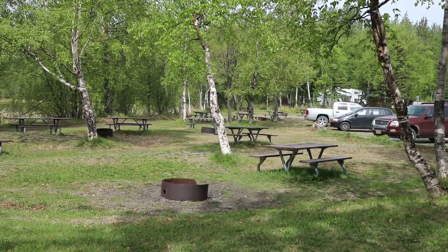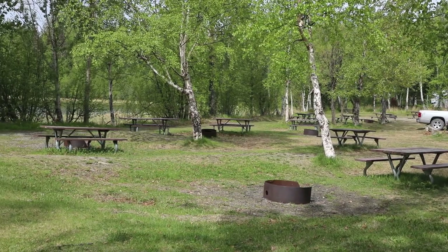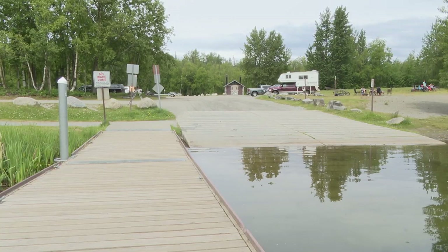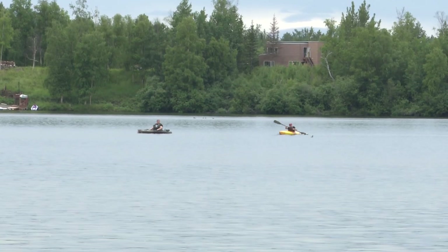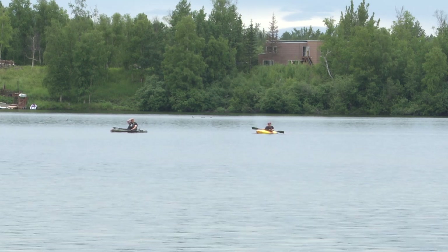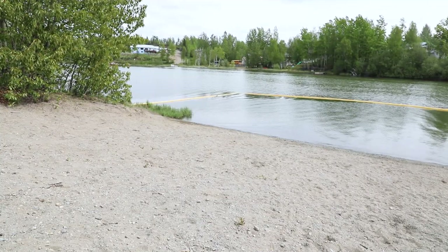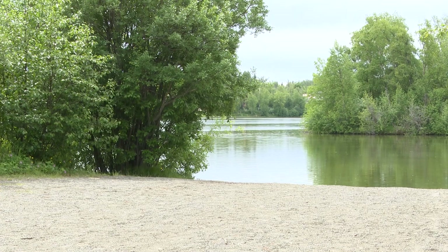Also where we're standing here is the picnic area. There's one on the east side of the day use parking lot behind me, as well as on the far side. And then of course we have the boat launch where people can access for water sports as well as recreational fishing. We also have a couple of little beaches here and over on the point on the other side where people can hang out, go wading in the water, and swimming.